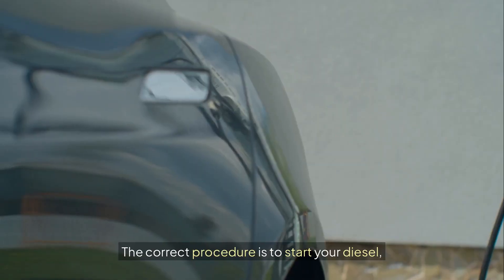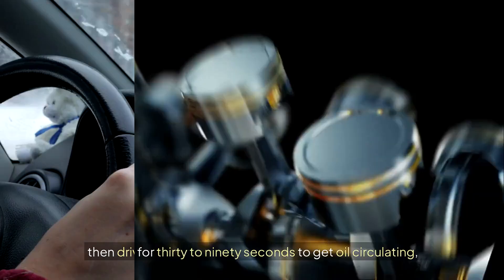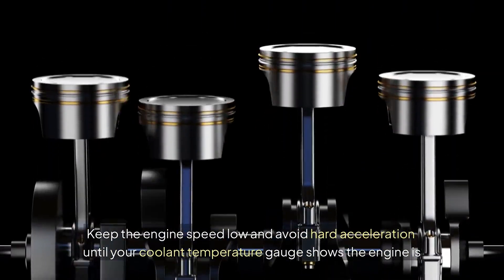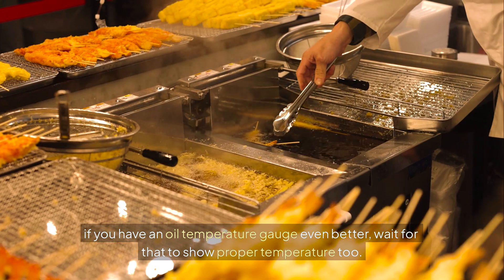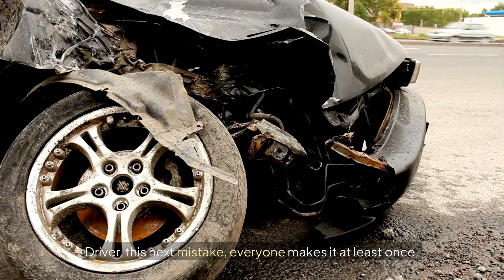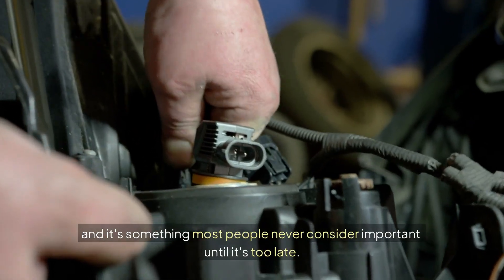The correct procedure is to start your diesel, let it idle for 30 to 90 seconds to get oil circulating, then drive gently until it reaches operating temperature. Keep the engine speed low and avoid hard acceleration until your coolant temperature gauge shows the engine is fully warmed up. If you have an oil temperature gauge, even better — wait for that to show proper temperature too. This next mistake everyone makes at least once, and it's something most people never consider important until it's too late.